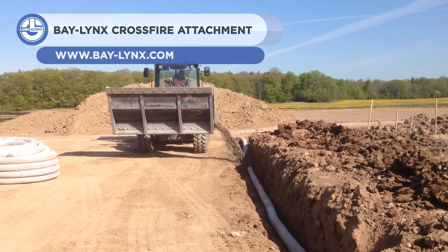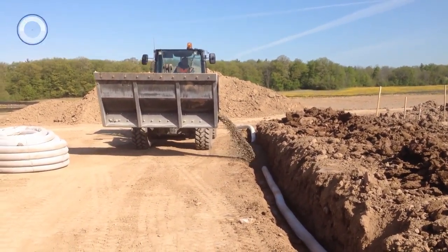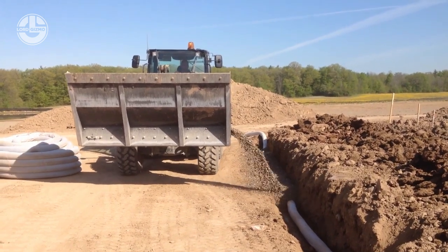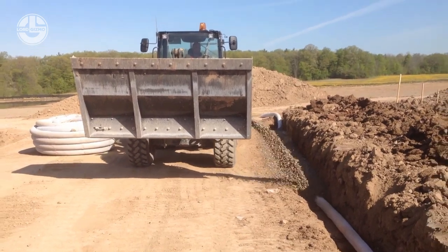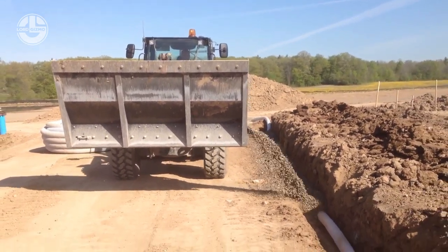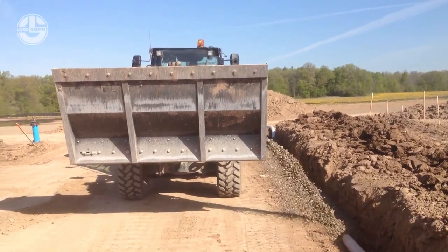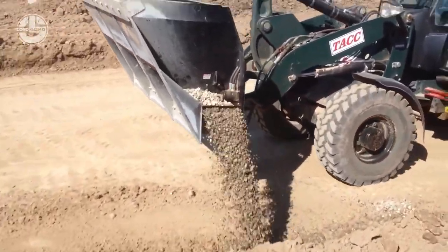Next, we have the BayLynx Crossfire Attachment. It is a versatile and innovative tool that can attach to a skid steer or front-end loader for smaller spreading jobs. It can place various materials such as gravel, sand, soil, mulch, and even hot asphalt with an optional hot belt system. It has a patented internal drive belt and a chain and sprocket system that distributes the material several feet distant. It is an ideal device for landscapers, waterproofers, miners, homebuilders, and anyone who needs a reliable and efficient mini-spreader.